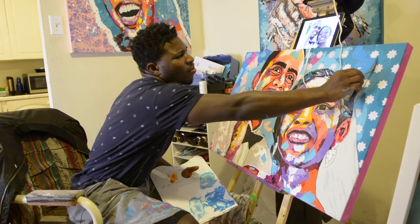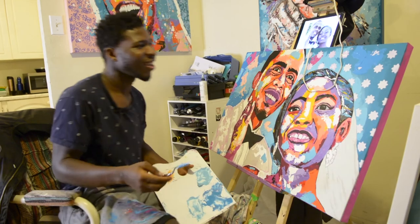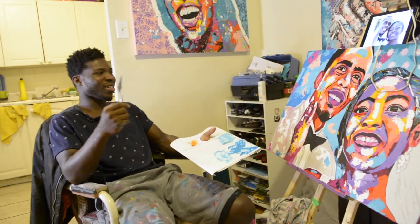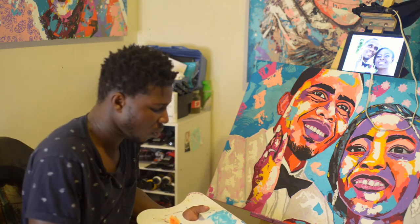So the community travels — it doesn't just stay in Barrie, it travels. How has COVID, other than the lack of events, either helped or hindered the process of your art? Actually, it's helped with my art.